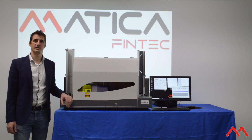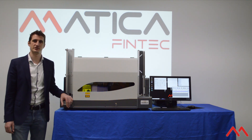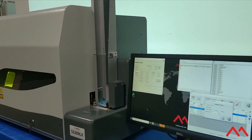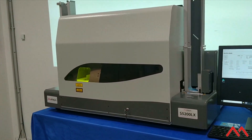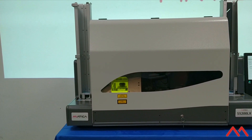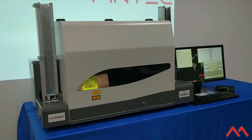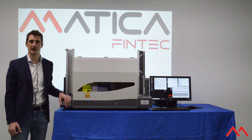Hi, my name is Valerio Cimbro. I'm working at Matica FinTech as Centralized Cardition Product Manager, and today I will be presenting our S5200LX Laser Marking System. The S5200LX is a tabletop cardition system designed for delocalized production. Its main strengths are robustness and reliability, thanks to the accurate selection of components directly deriving from the S7000 Matica FinTech Centralized Cardition line.